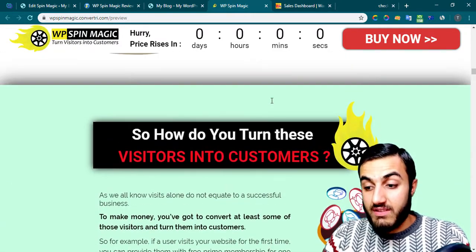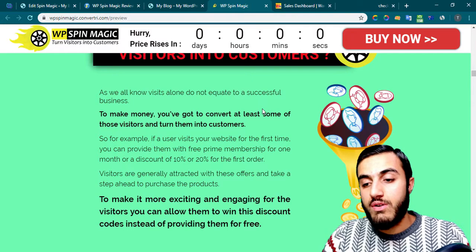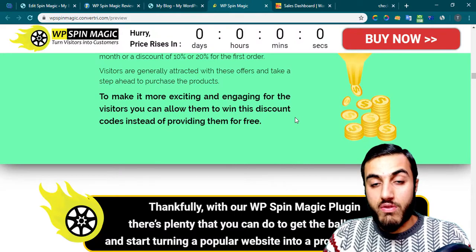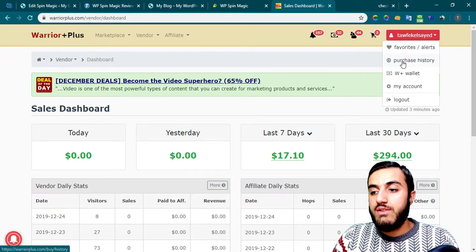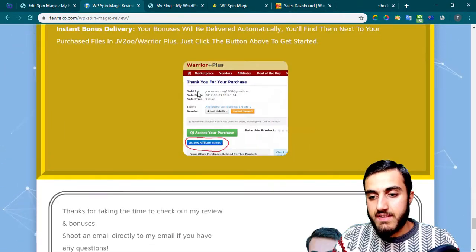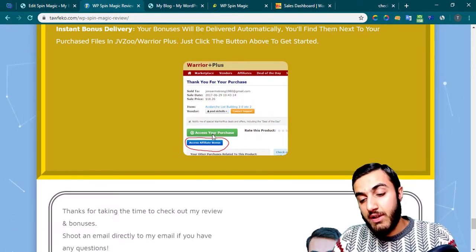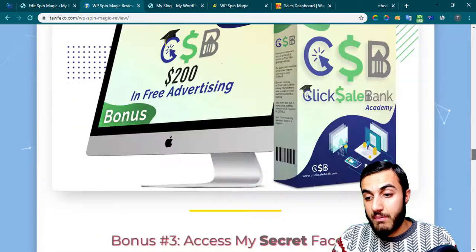For the sales page, I can't really go through each piece of information because of the time of this video, so feel free to read everything. After you get the product, go to your Warrior Plus account, click the menu, then purchase history. You'll see an 'Access Your Purchase' button, and below that, 'Access Affiliate Bonus' — click that button to get the bonuses.